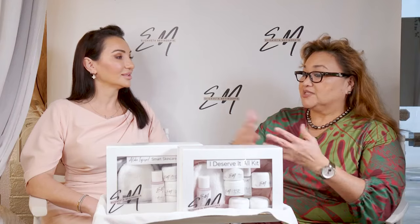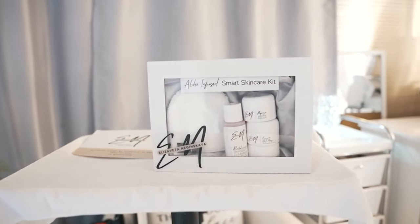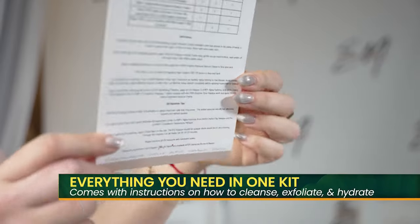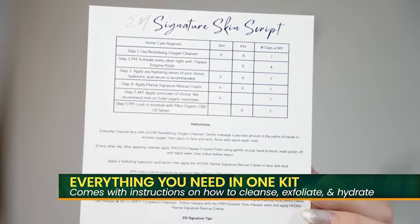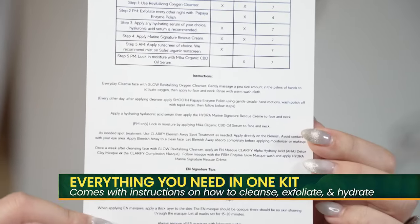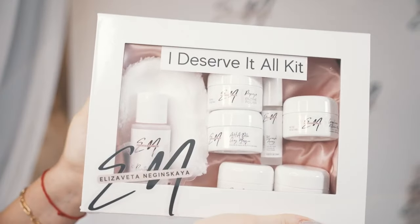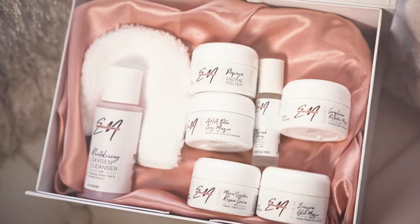Liza, tell us about these new skincare products. Our first kit is the Aloha Infuse Smart Skin Care Set. It includes everything you need to properly cleanse your skin, exfoliate, and hydrate. The second kit is our I Deserve It All Kit — it basically has all the products in the first kit and more.